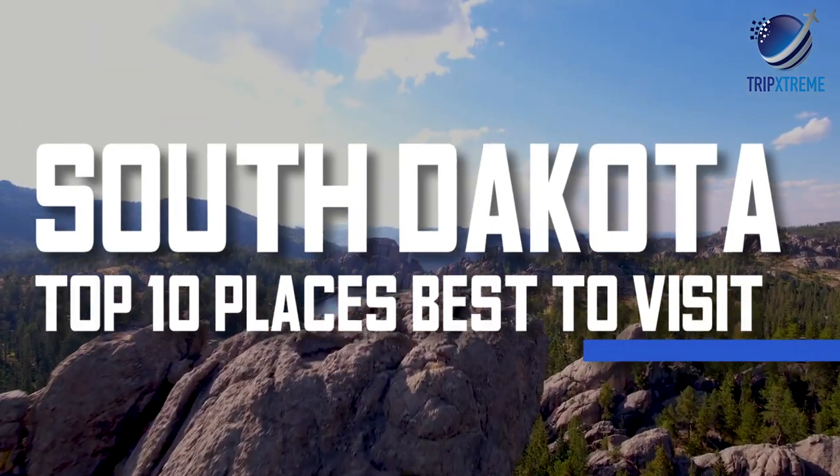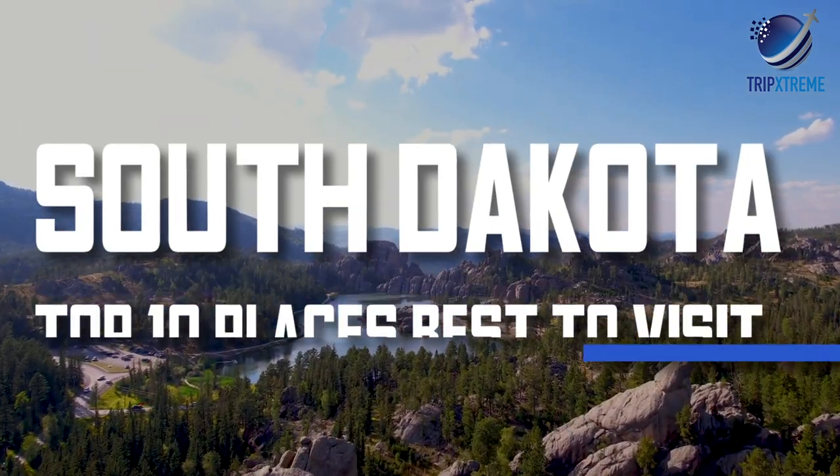In this video, we're going to be taking a look at the top 10 rated tourist attractions in South Dakota.